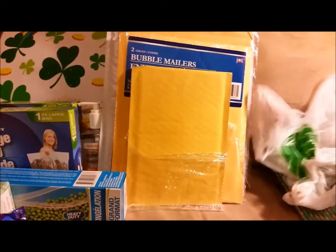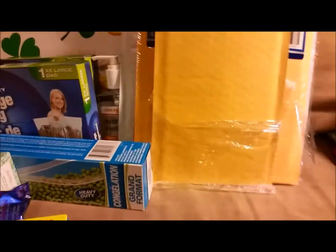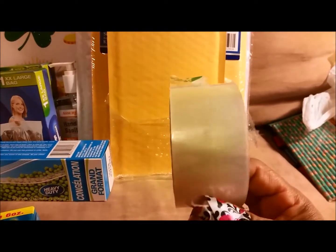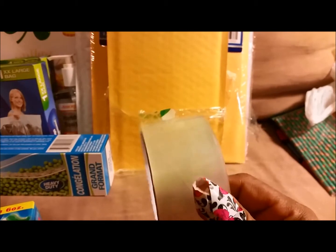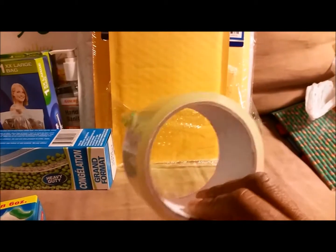I wanted to get bubble wrap also but they were completely out — absolutely no bubble wrap. Another thing they didn't have was the Scotch packing tape. However, I did find this one that fell into my bag — there's a decent amount of tape there and I've already used a little bit. This tape was the last one they had.